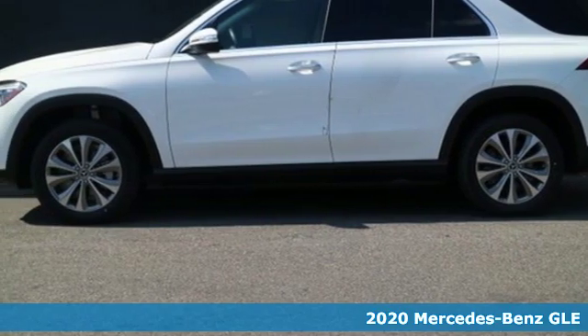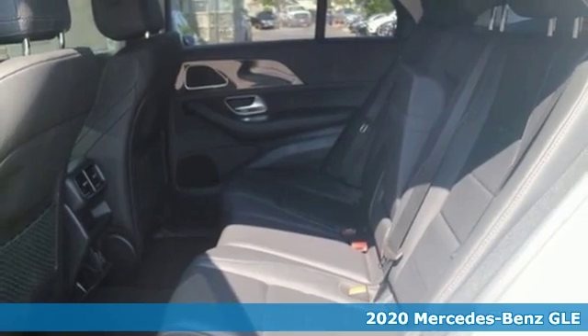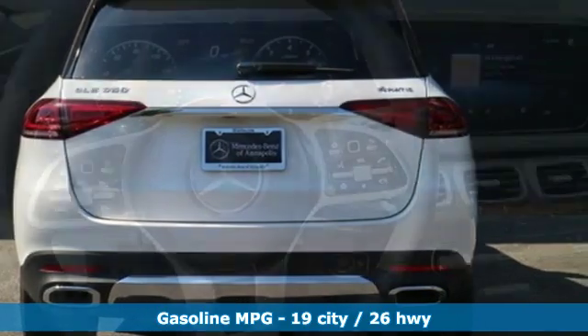Here's a 2020 Mercedes-Benz GLE. It's the dictionary definition of a premium SUV. In it you'll get lasting luxury and constant capability. It comes nicely equipped with features you'll love.